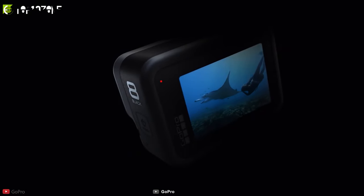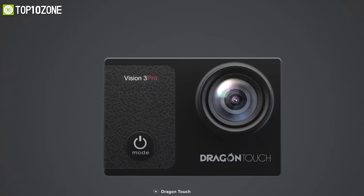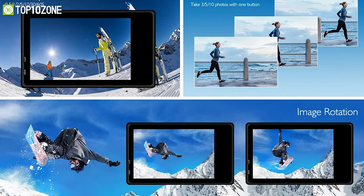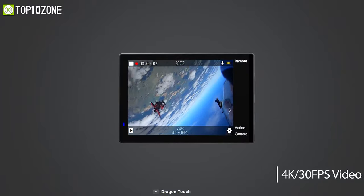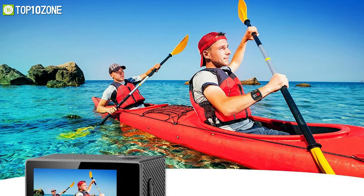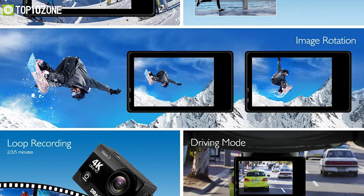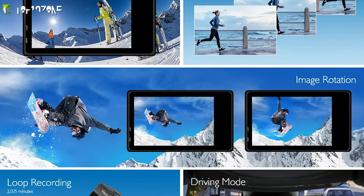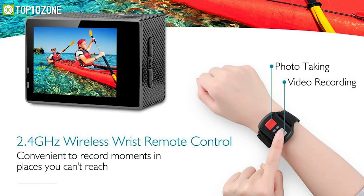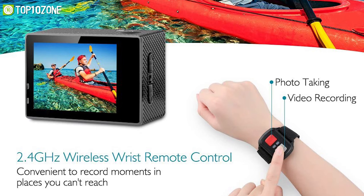If you ever wanted an action camera with GoPro-like features at a much lower price tag, then get ready to meet the Dragon Touch Vision 3, an action cam that can capture high-quality photos and videos on a budget. Never miss a moment and record highly detailed videos in 4K 30 fps and capture 16 megapixel photos. You will appreciate the Vision 3's multiple features including driving mode, image rotation, time lapse, loop recording, slow motion, exposure, and more. Its wireless wrist controls enable remote recording with a range of up to 33 feet.